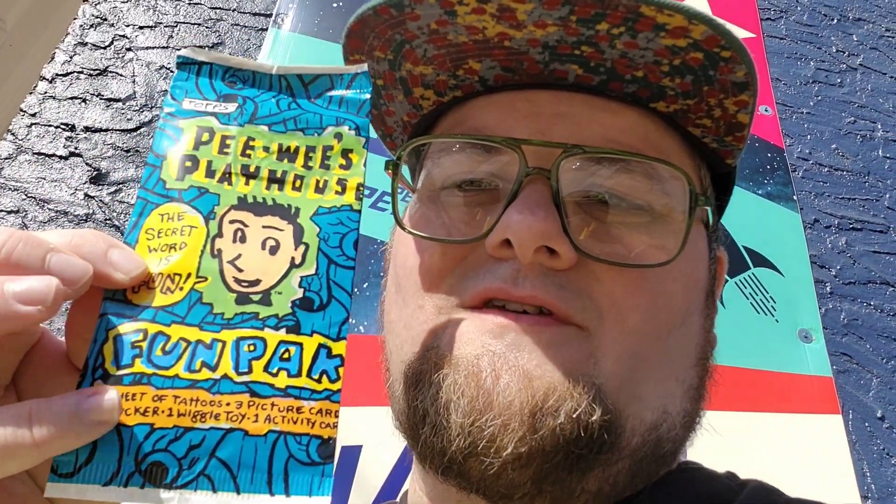And I'm gonna start packing my lunch in it, I'm not gonna lie. Also saw this and was like wow — check this out: it's Topps Pee-wee's Playhouse Fun Pack. So this isn't just your typical pack of cards — there is a sheet of tattoos, three picture cards, a sticker, a wiggle toy, and an activity card.